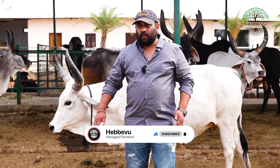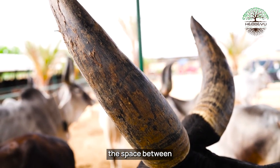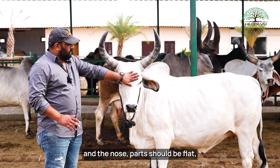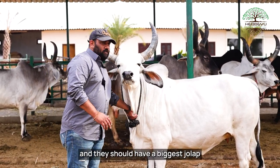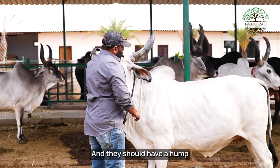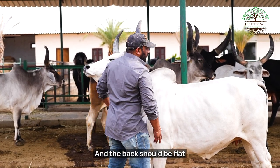The head should be such that the space between the two horns should be very less, and the nose part should be flat. They should have the biggest jolap reaching up to their udders and testicles, and they should have a hump which is directly intersecting to the front leg, and the back should be flat.